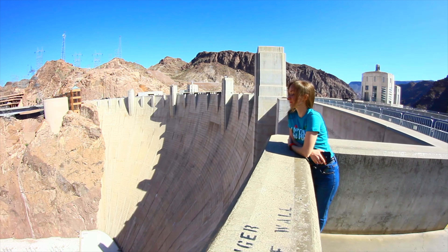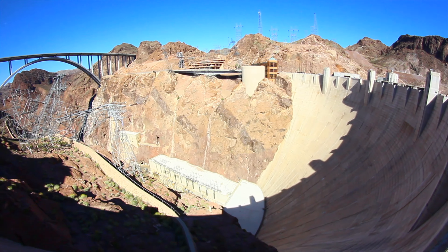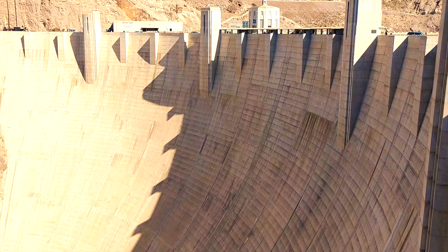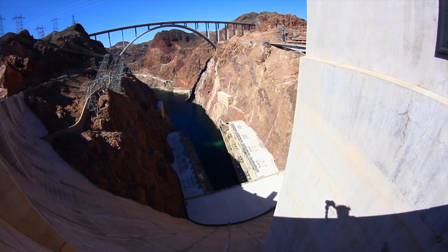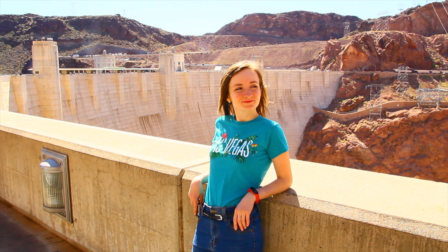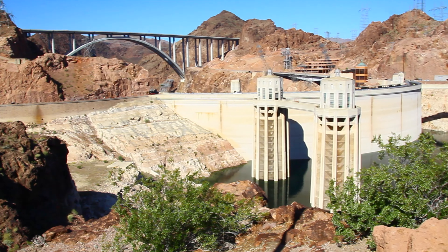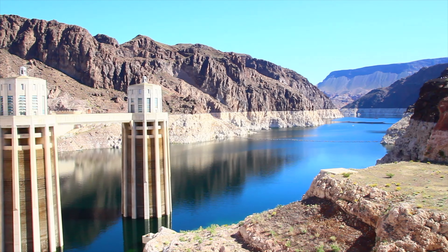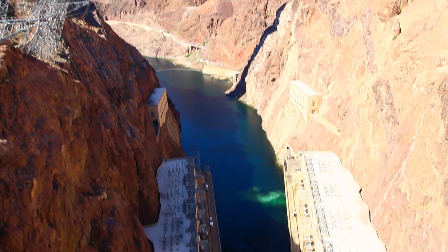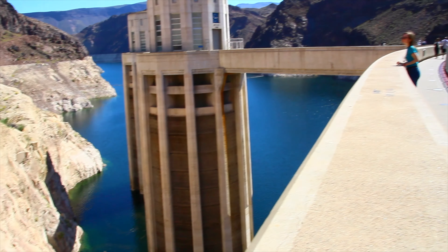Hoover Dome is a unique hydraulic structure in the United States. This 221-meter high arched concrete dam was constructed in the lower part of Colorado River, on the border between the US states of Nevada and Arizona. In this video, we will tell you why the Hoover Dome is so famous and why it is considered to be the most vital structure in the western region of America.